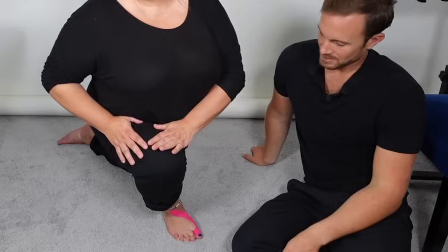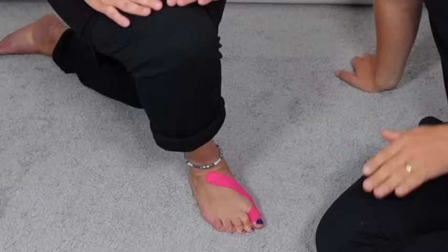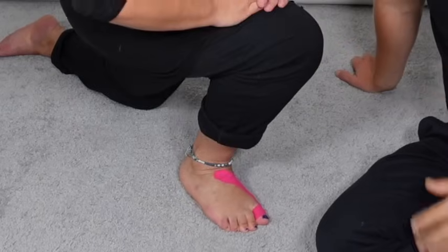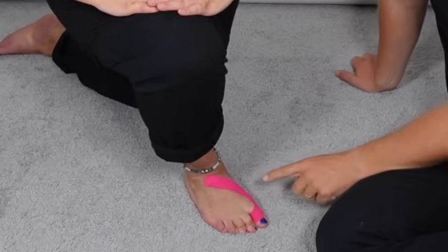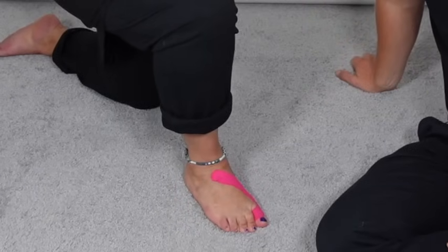For technique number four, mobilize the joints around the foot. Our patient is mobilizing their ankle in a lunge position, bringing their knee forwards over their foot to dorsiflex the ankle. Importantly, rather than just going forward and back, they're also moving the knee medially and laterally, mobilizing the joints in multiple angles to achieve an improved range of motion. If the ankle is more mobile it will take some of the stress and requirement off the smaller foot joints to flex as well.